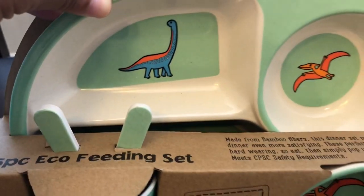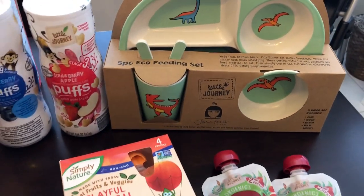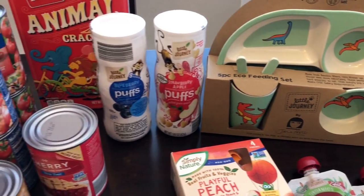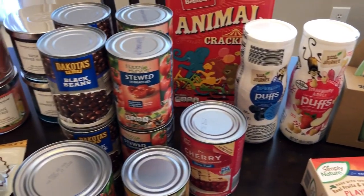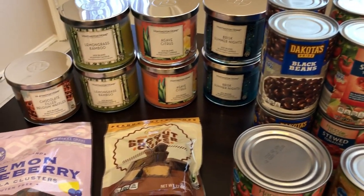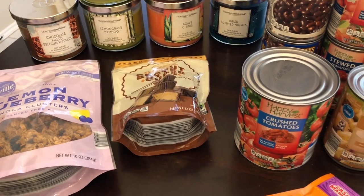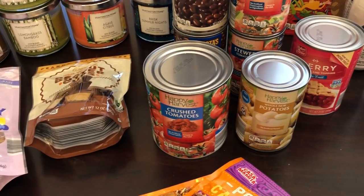So this is everything I picked up from my Aldi haul. I hope you guys enjoyed this haul. If you did, please make sure to give us a thumbs up. If you haven't subscribed to our channel, we'd love to have you. Thanks so much for watching and we'll see you guys next time.